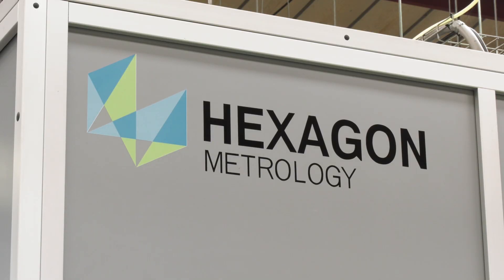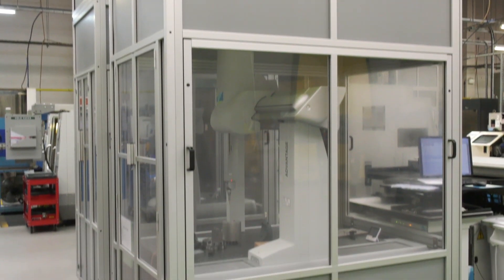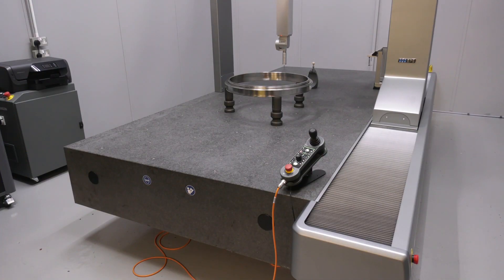We're here on behalf of Hexagon Manufacturing Intelligence. You've had a great relationship with them across the group — we can see the smaller CMMs on the shop floor, which obviously has its advantages — but now you've invested a lot of money in a very large CMM for some of the larger work. Could you tell me exactly why you went back to Hexagon? Yeah, it's an easy decision to make.